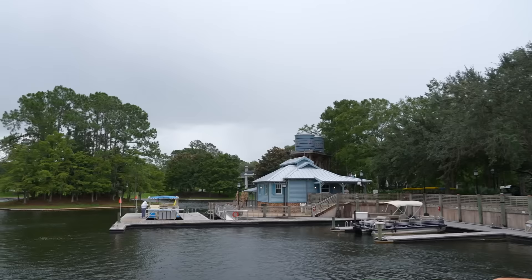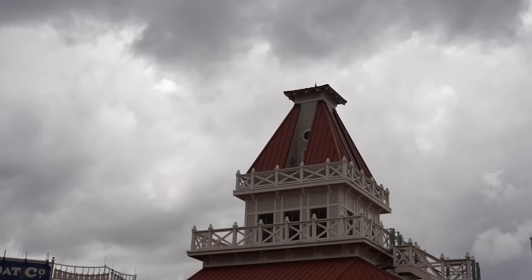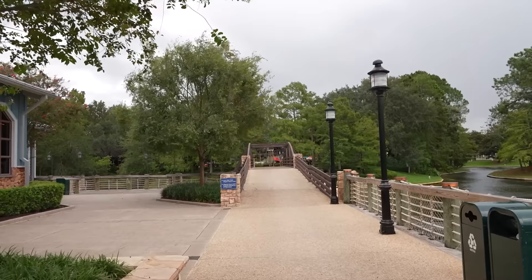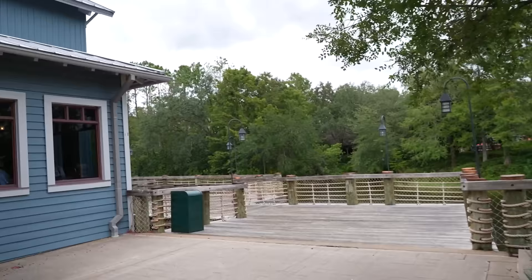Starting to get a little windy. It looks like they have locked off the boats now because of the rain and wind coming in. There's the Sassagoula Steamboat Company back there. I like this little balcony-like cut-out at the very top of the building - there's no way to get to it but it's cool theming. We're going to try to make it over to some of the other buildings, and this bridge leads us to Old Man Island, but we're making a left around the Riverside Mill.